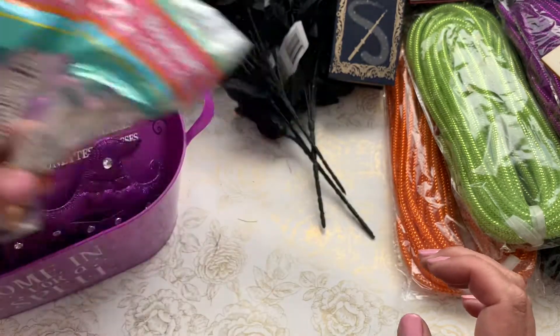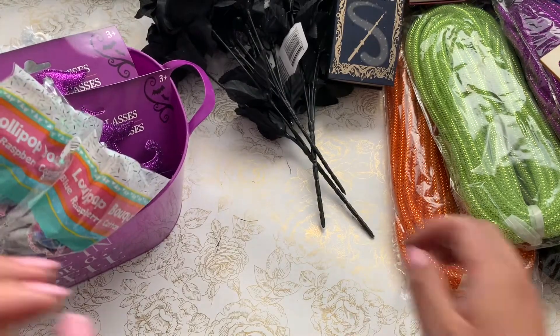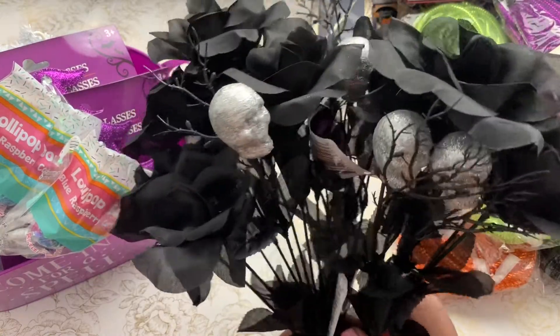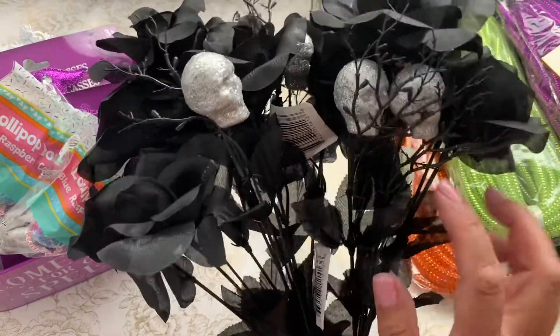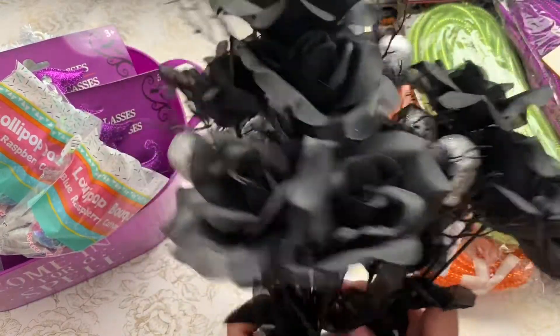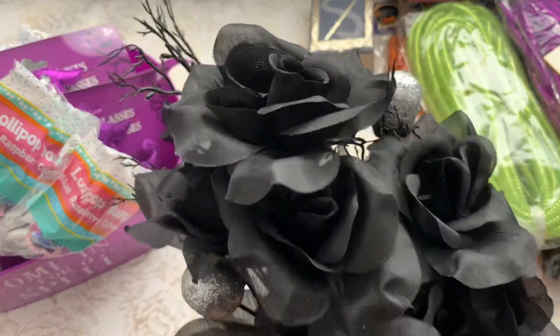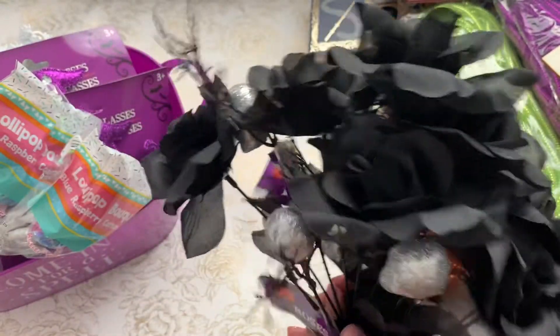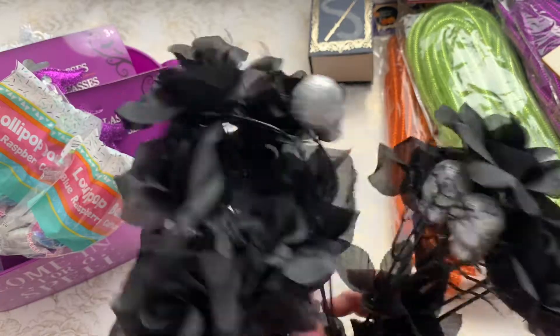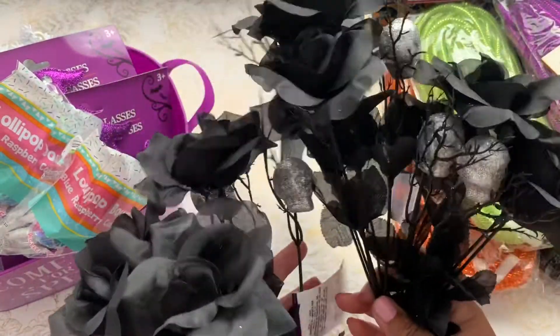I also found black roses with some skull decorative elements and some branches. I think I'll just clip them and use them to alter something in the craft room. I picked up three bunches of those.